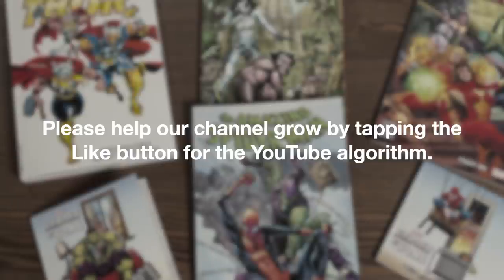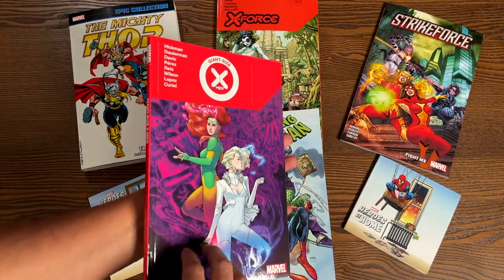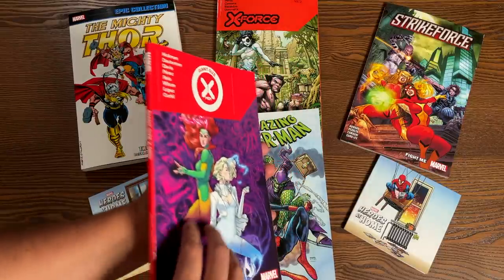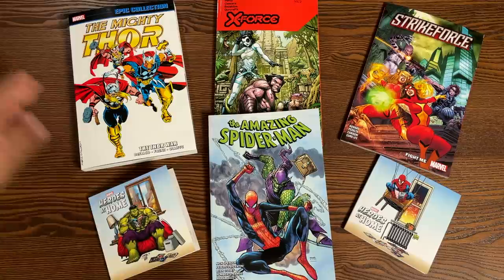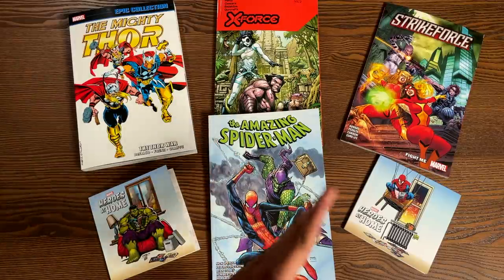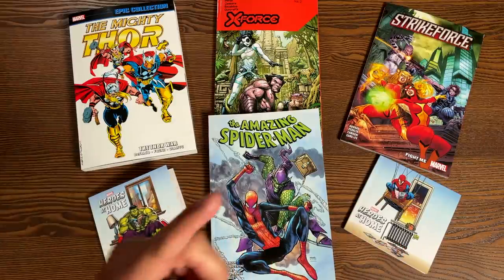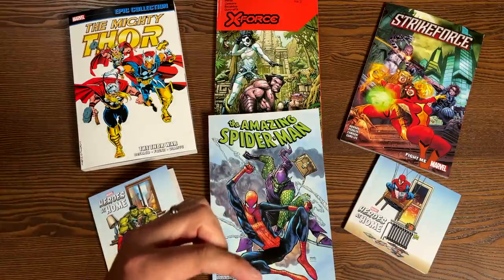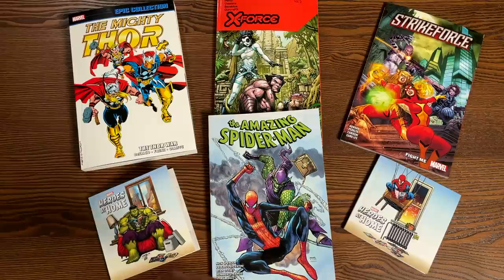This week is also the Giant Size X-Men Volume 1 coming out. I did an overview of this last week, as I do overviews of trade paperbacks from Marvel every week. And New Mutants the Omnibus, if you're going to ask, that has been pushed until next week. The Standard Edition is not available through Diamond yet — it's been delayed a little bit, so you're only going to be able to get the direct market edition next week.